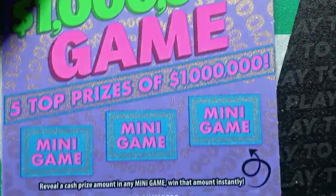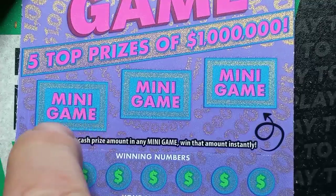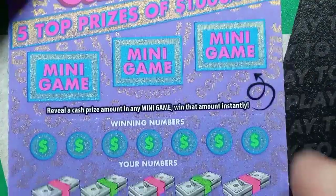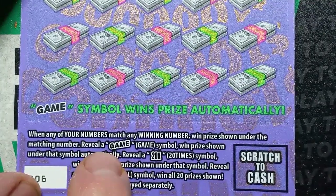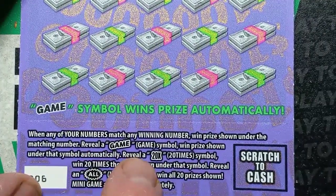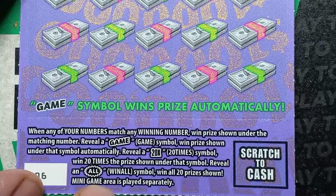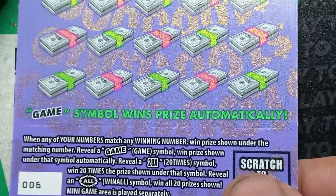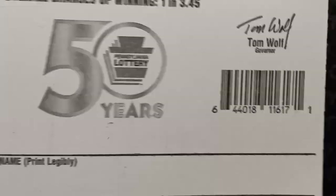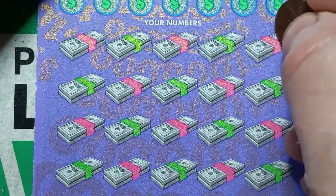On to this one — this has been a tough tough ticket for me, the $20 Million Dollar game. On this one we're looking for a cash amount in any one of these three mini games — we see it, we win it. It's a number match. If you see a 20x, that's a nice one — at least $400 or more. And an all burst is a win all 20 prizes, at least $400 or more on this ticket. Overall chances of winning are one in 3.45. This is an older $20 ticket — I've never done well on this one.